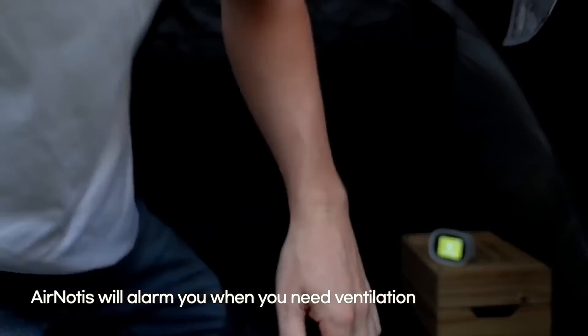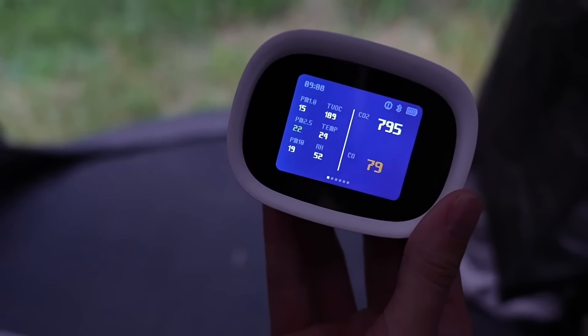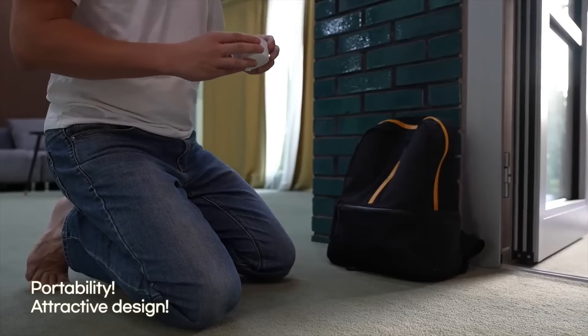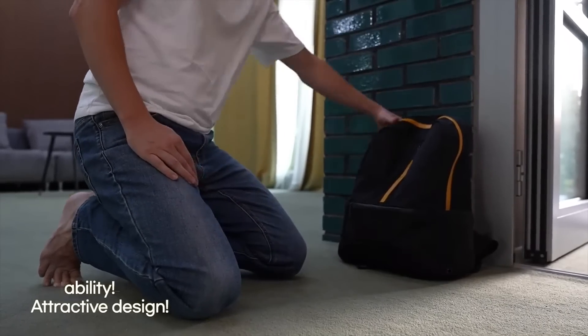Aeronautis helps you escape the dangers of CO accidents at the right time. It not only has portability, but also an attractive design. You can put your mini device in your bag and easily carry it with you anywhere.